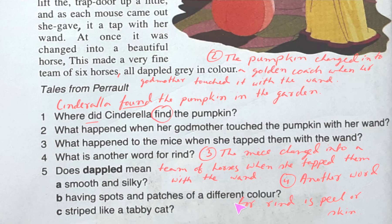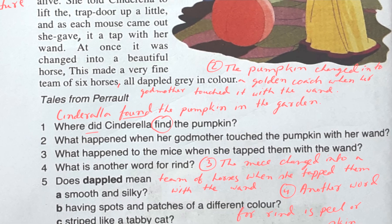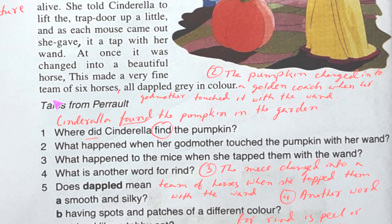The last question asks: does 'dappled' mean smooth and silky, having spots and patches of a different color, or striped like a tabby cat? It is written: a very fine team of six horses, all dappled gray in color. The most appropriate meaning is: having spots and patches of a different color. Hope you have understood today's topic. We have done the comprehension on Cinderella. Next time we will do page number seven. Bye for today.